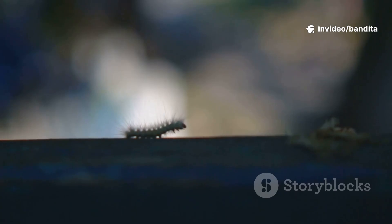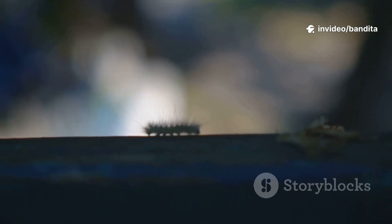Callie does this not once, not twice, but four times. Soon she's a big, plump, happy caterpillar, ready for her next big change.